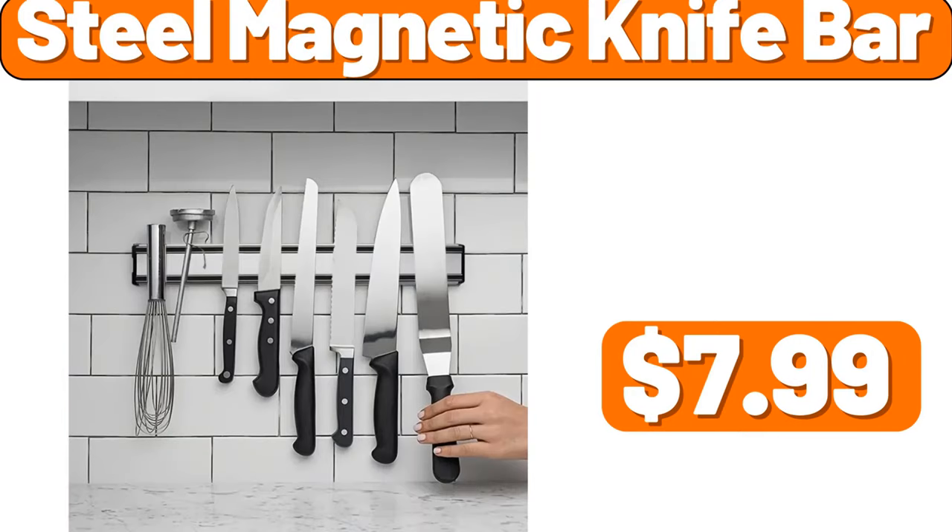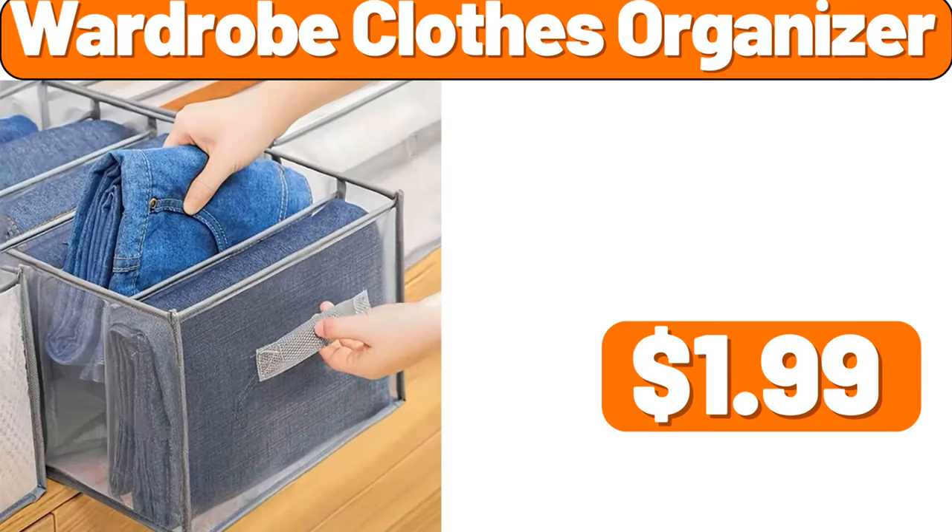Steel magnetic knife bar, $7.99. Wardrobe clothes organizer, $1.99.